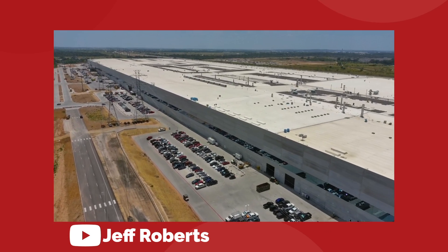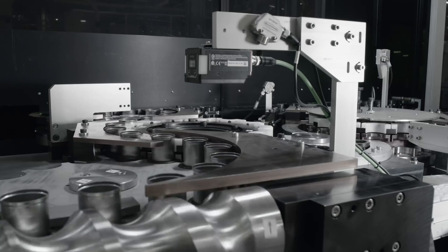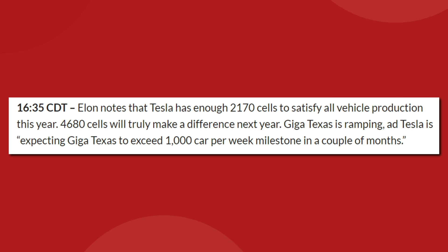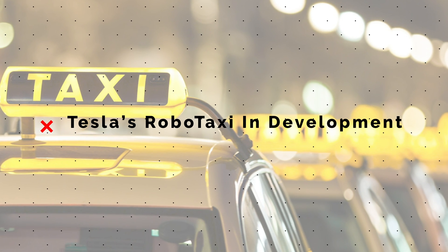By the end of this year, Tesla should have the kinks worked out of their 4680 production and finally be ready to expand the new cell to more products. Elon Musk confirmed this by saying that he has enough 2170 cells to satisfy all vehicle production for the remainder of this year, and said that 4680 will be important in 2023, but not in 2022.